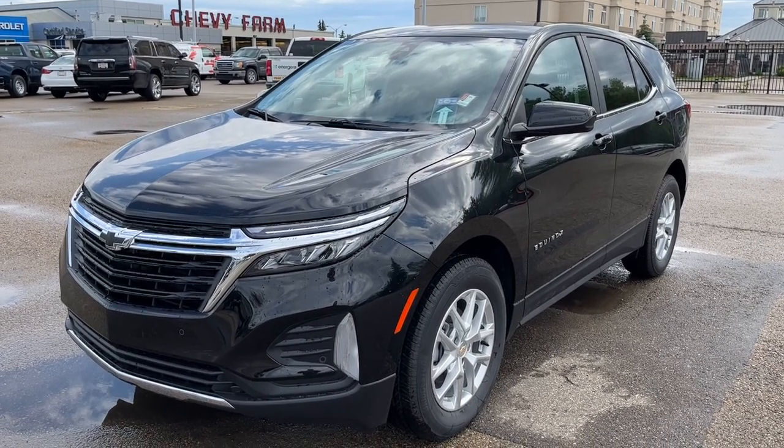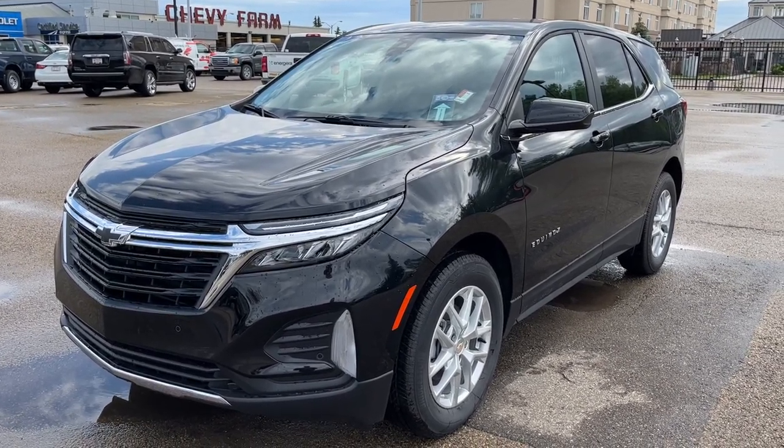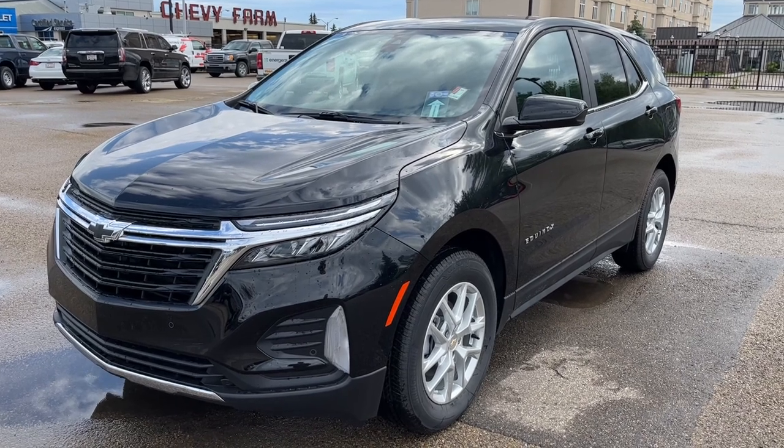Welcome to Wolf Chevrolet. Today we're taking a closer look at some of the interior and exterior features in our 2022 Chevrolet Equinox.